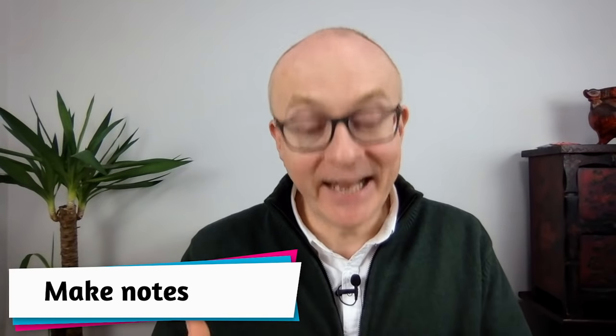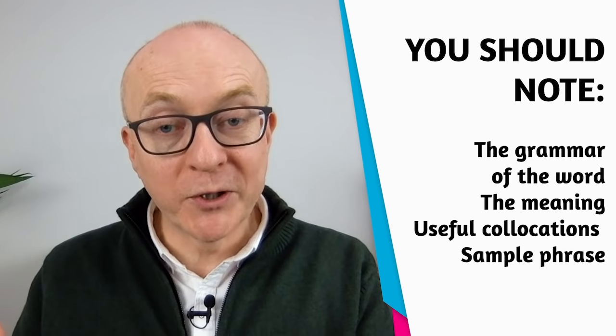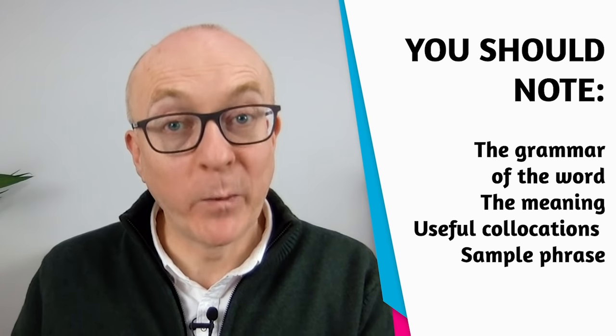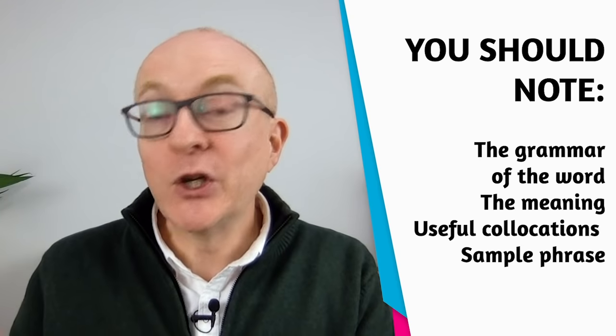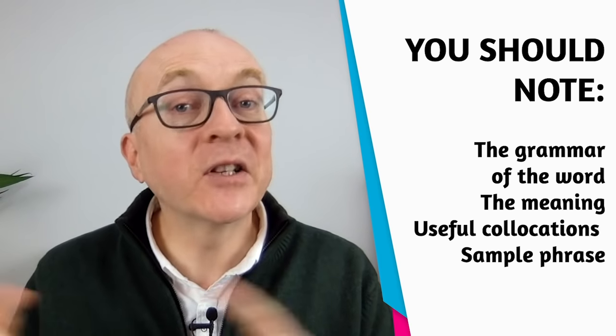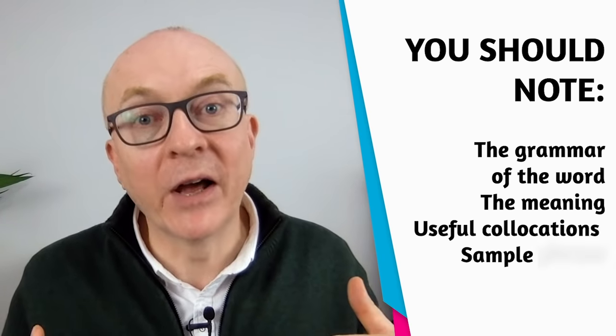Also, make notes. It's really important to take good notes of the vocabulary you're learning. My approach when I've learned French, Spanish, and Chinese is always the same: I note the grammar of the word, I note the meaning in the language I'm learning — in English rather than a translation if possible — useful collocations, and a sample phrase connected to my own life.